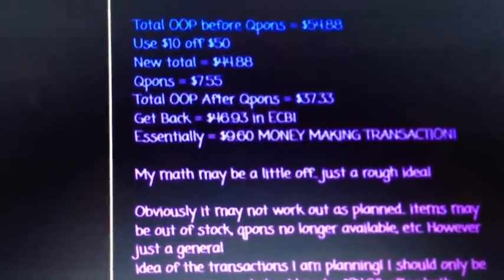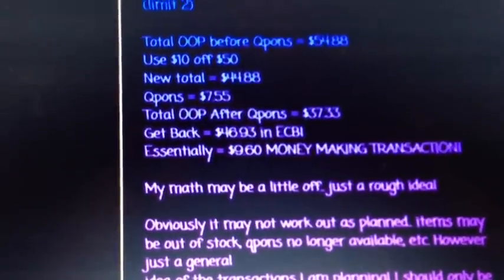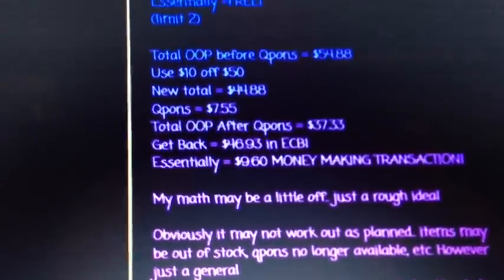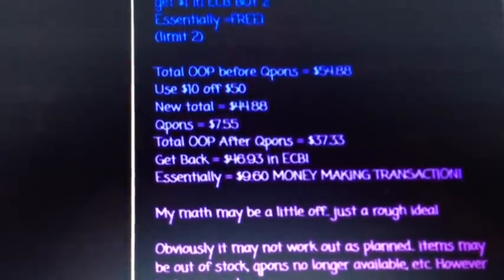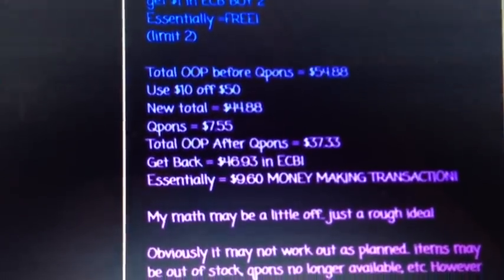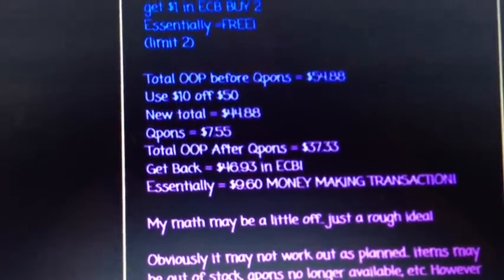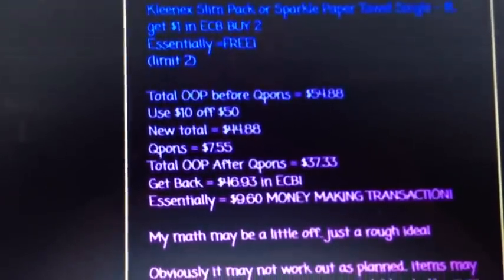CVS is looking like the hot drugstore for Black Friday, at least in my opinion. I know a lot of the items have a limit of one, but if you do have the $10-off-$50s, it's a really great way to not only get a ton of free products but also make a little bit of money. I asked my mom if I could borrow her card, so I'm going to have my husband do her shopping for her — that'll be fun.